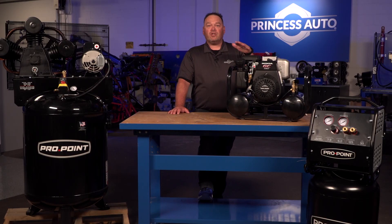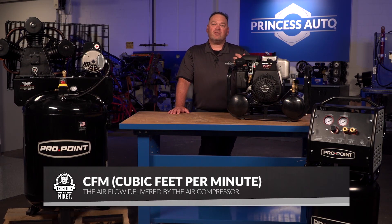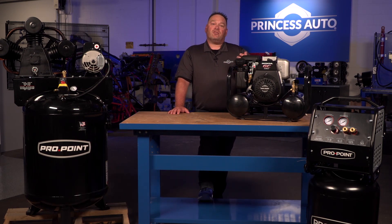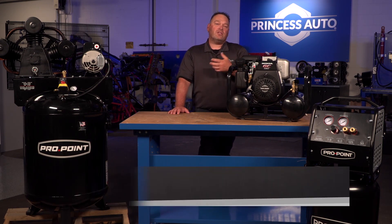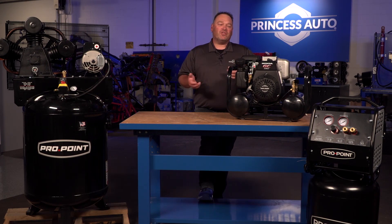It's only going to produce a certain amount of flow, which we call CFM when it comes to air compressors. Cubic feet per minute is the quantity of air that's going to be delivered at a certain pressure, which we call pounds per square inch or PSI. Typically you're looking for as much flow and as much pressure as you can get, because your tools are going to demand that, but you have to be careful on the units that you're going to select from. This is a great portable unit that can take you anywhere.